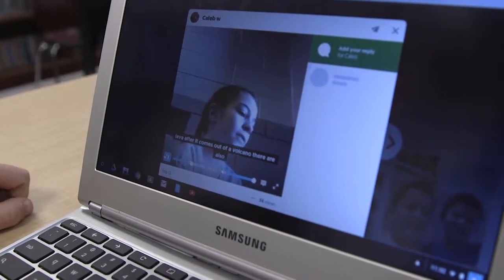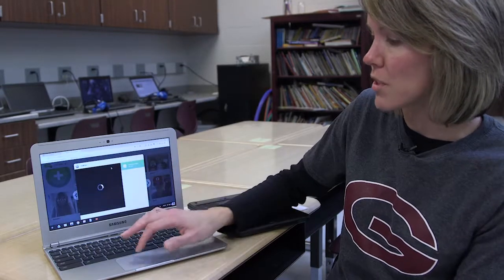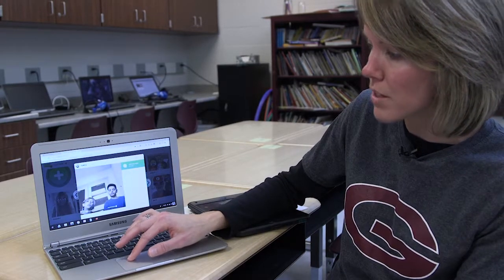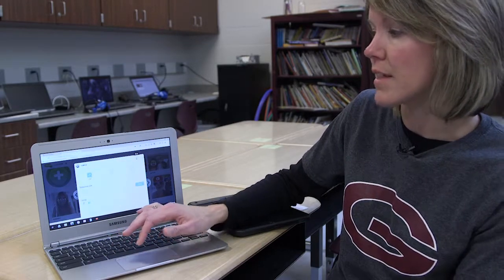The cool thing is you can actually share specific students' responses. So if I wanted to share their response with their parents, I could hit the little share button at the top and send mom and dad a link directly to that student.